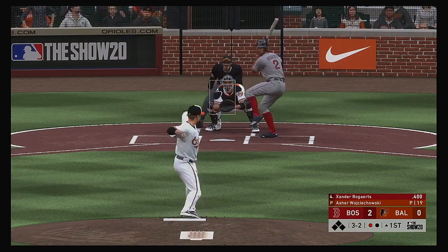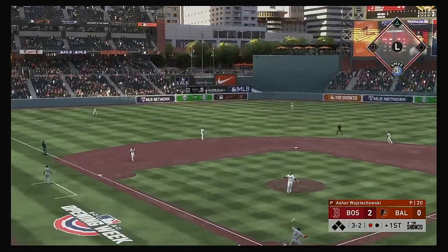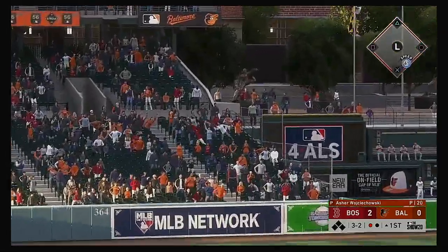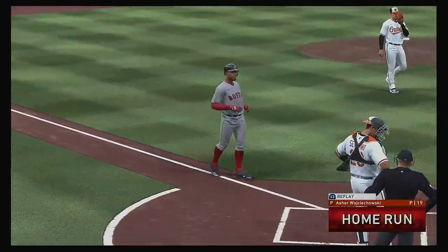At the plate, Xander Bogaerts. There it goes — in the air to left center, and you can forget about this one. Back-to-back home runs!